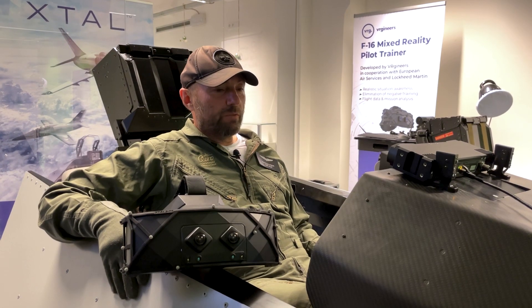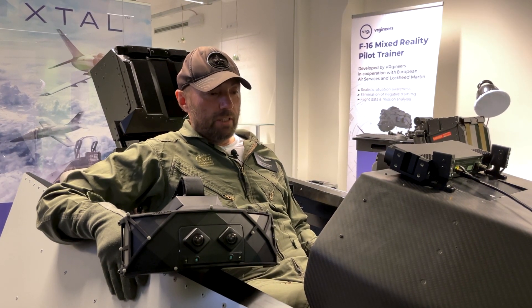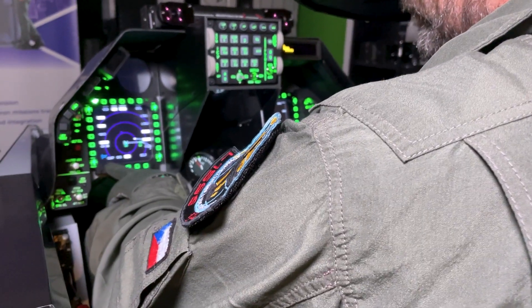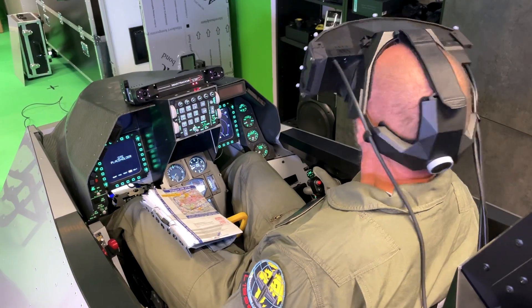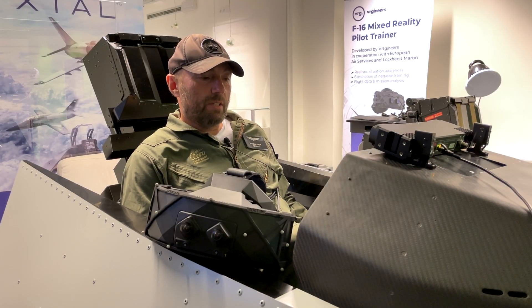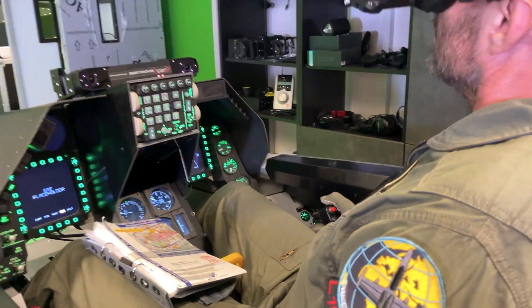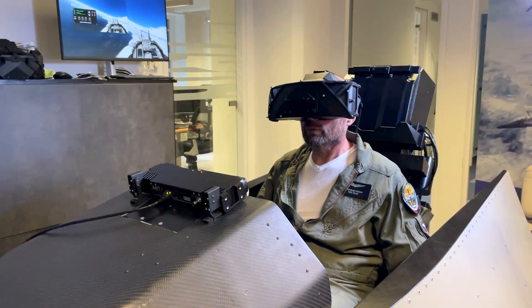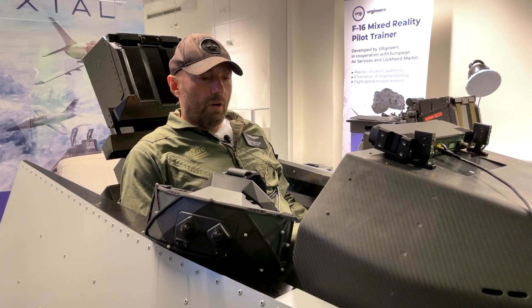My first experience with this simulator — my first impressions are just beautiful. What I like very much is the moving platform, the maneuverability, all turns, all aerobatics is very realistic. And of course the main feature is that these goggles give the pilot an absolutely complete view.